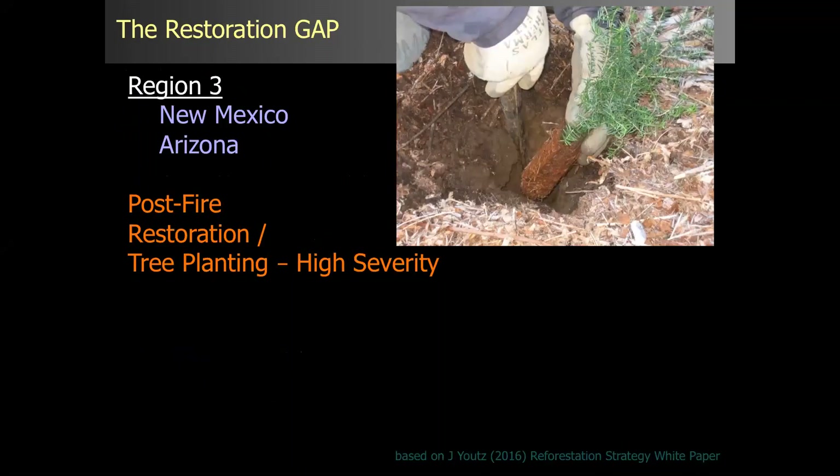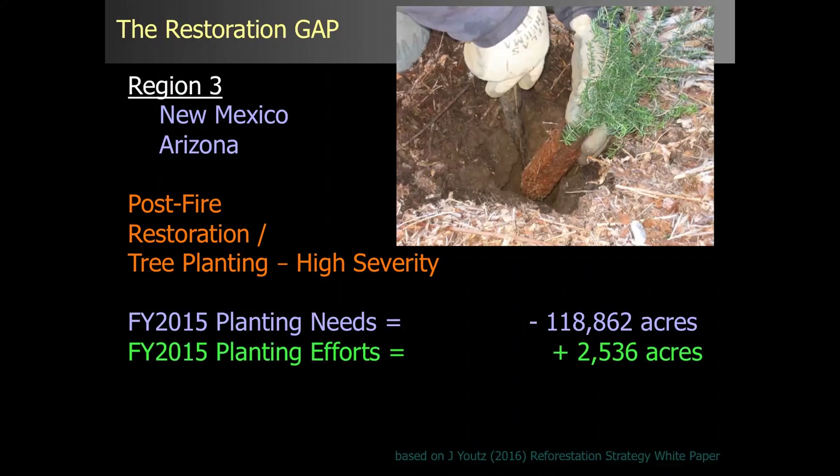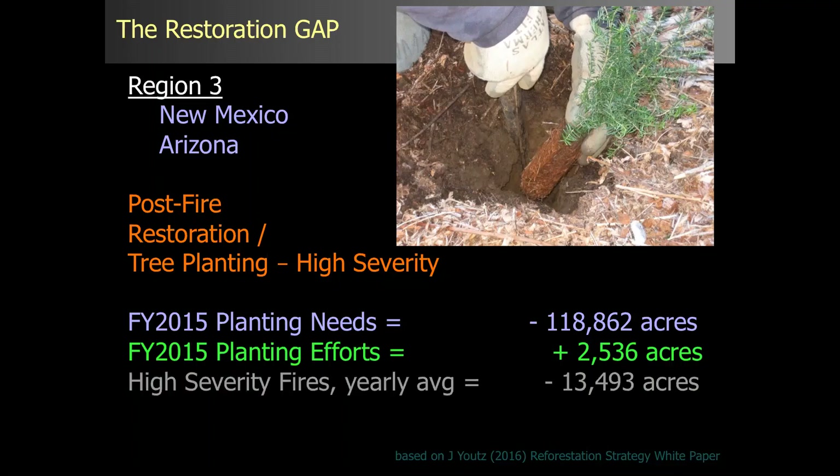What is going on in terms of planting efforts right now? The title of this slide is 'the restoration gap,' based on a white paper produced by Jim Utz — the 2016 reforestation strategy white paper — looking at forest land only in Region 3. The planting needs for New Mexico and Arizona: in fiscal year 2015, based on high-severity fires, the planting need was 118,000 acres. What was actually planted that year was 2,500 acres. Over a 20-year period at a yearly average, there are an additional 13,500 acres of high-severity fires added to that planting-needs list potentially.